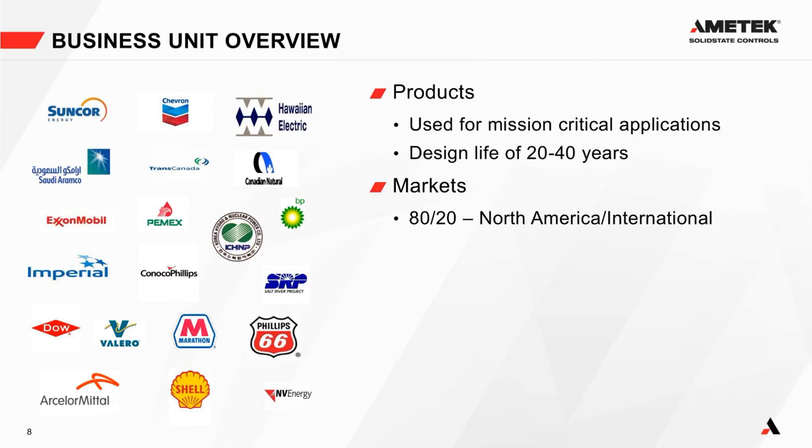Something I'm very proud of: the design life of our systems is typically 20 to 40 years. Yes, there is a premium to our products, but the design life far outweighs it. Most other systems have a 10 to 15 year life cycle; we have many systems still in regular service that are 30 to 40 years old and running without any issues. Our markets are 80% North America and 20% international.